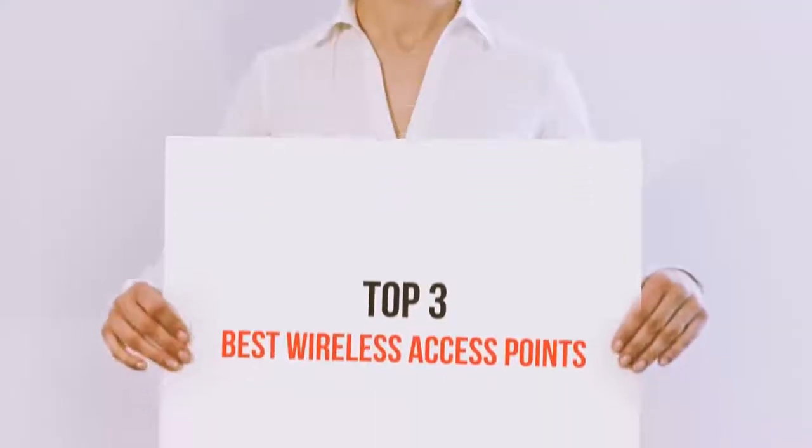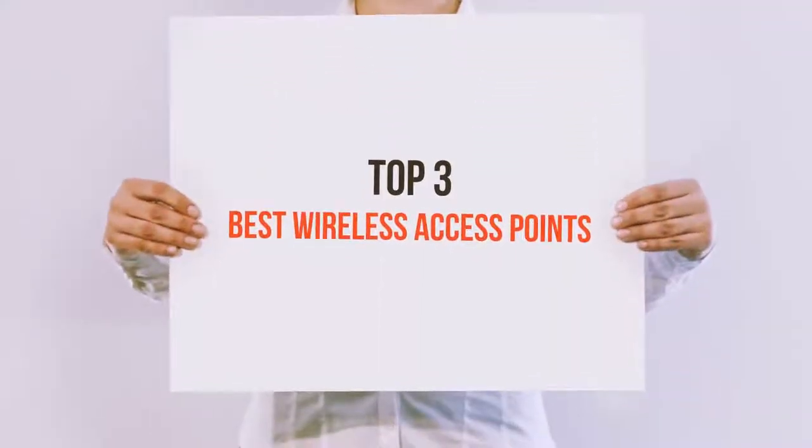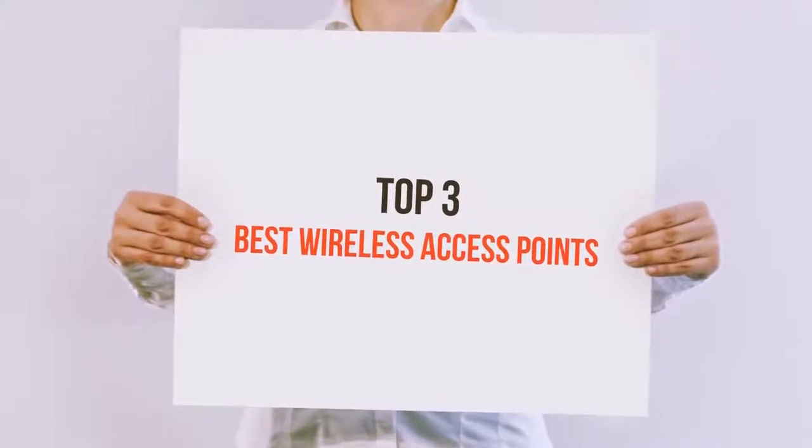Hello guys, welcome back to my channel. Today I'm gonna talk about the top 3 best wireless access points.